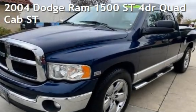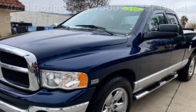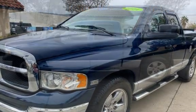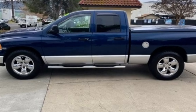Presenting a pre-owned 2004 Dodge Ram 1500 ST. This four-door truck has an eight-cylinder, 5.7-liter V8 engine, with rear-wheel drive and an automatic transmission.